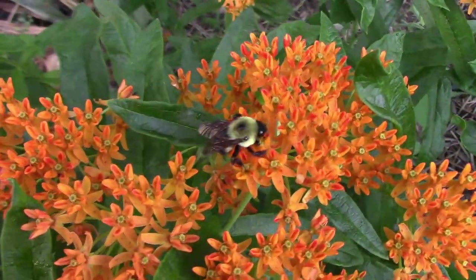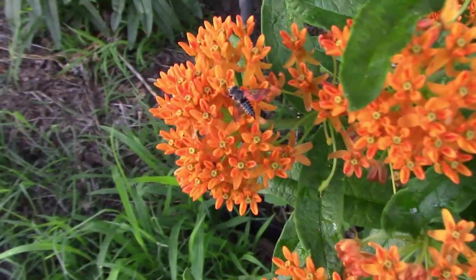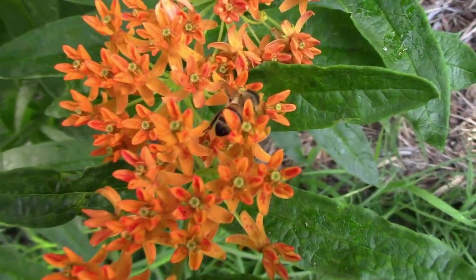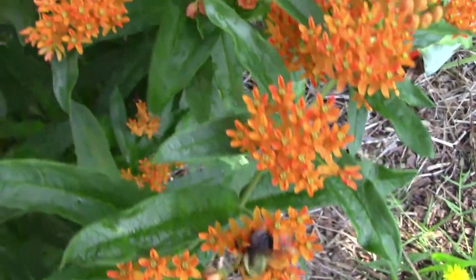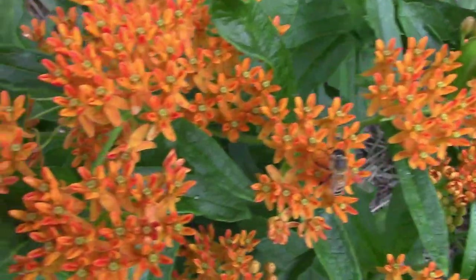The butterfly weed is in full bloom now and I've been seeing lots of pollinator activity. I've seen quite a few different species of bees and even some honey bees. I figure anything that can help the bees is a good thing and it also helps the monarch butterflies.